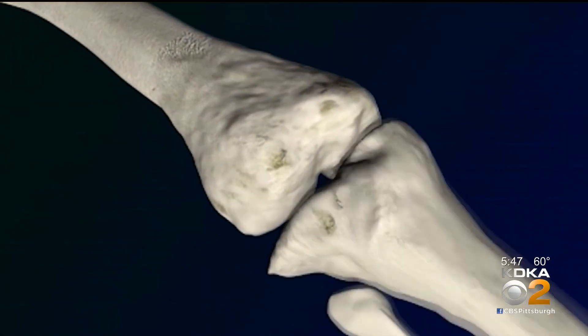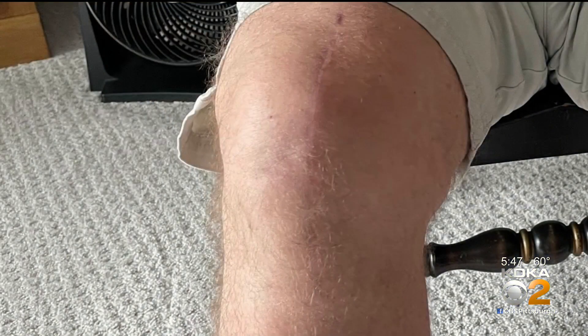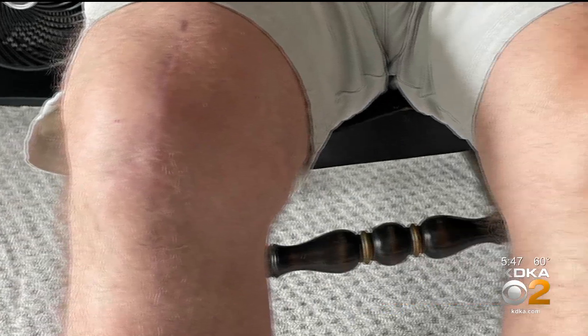He had both knees replaced by the same surgeon — the left knee the traditional way, with tape measures and rulers. Three years later, the right knee with the help of a robot.